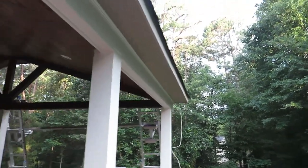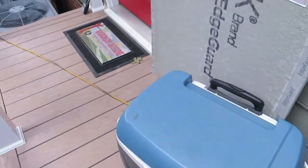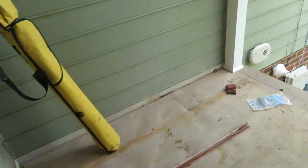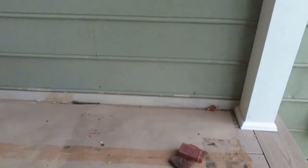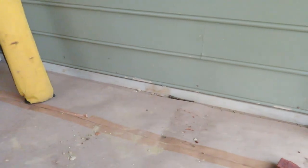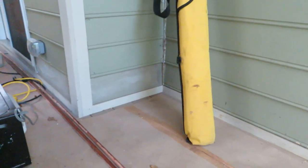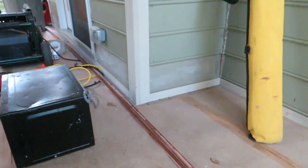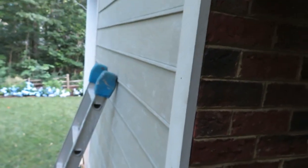We have all the siding done around the deck. We ripped a board down to basically fill the space of that course of siding because of where the deck surface starts. Instead of having a really short piece of siding that would look kind of weird, we used a board of the appropriate size to fill that space and make it look a whole lot cleaner. Yesterday I put the siding on the back side of the fireplace as well.